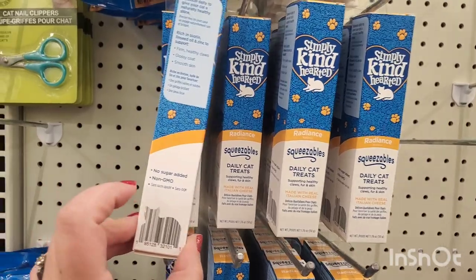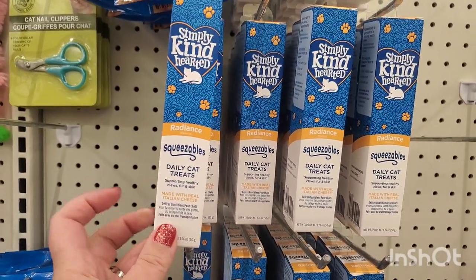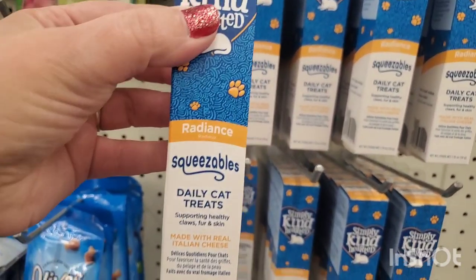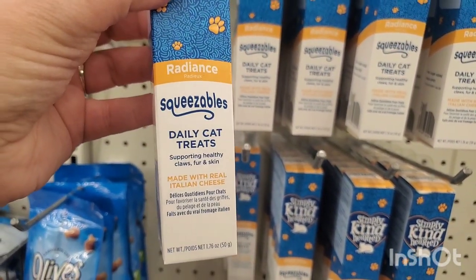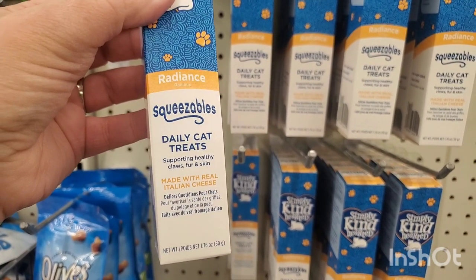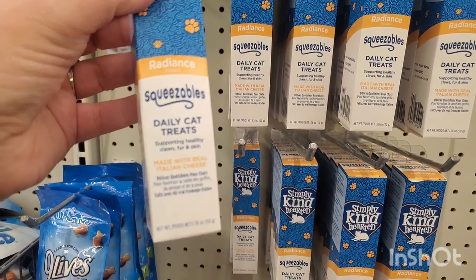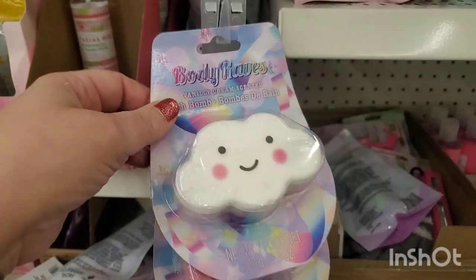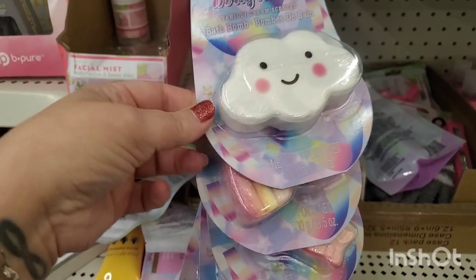In the pet section I'm seeing another one of these Simply Kind-Hearted items — non-GMO, no sugar added, great products that retail for over eight dollars. This one is called Radiance Squeezables daily cat treats, supporting healthy claws, fur, and skin — made with real Italian cheese. That sounds really good, my cat is definitely going to like these!